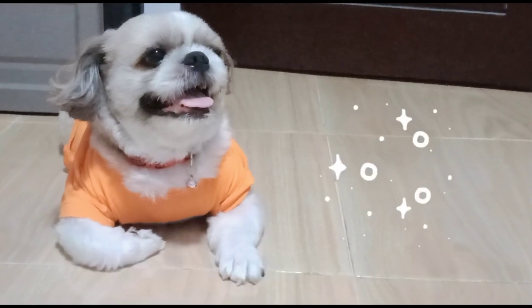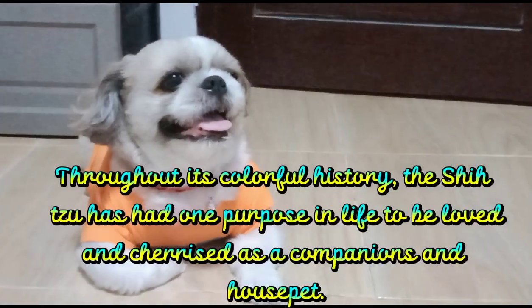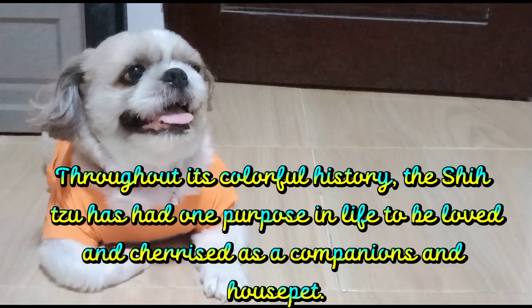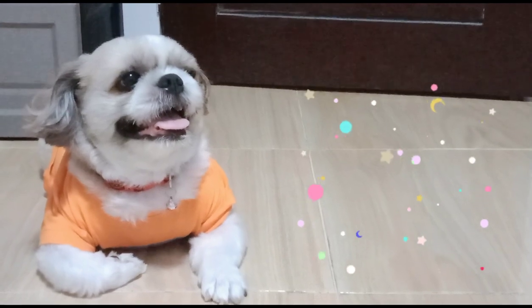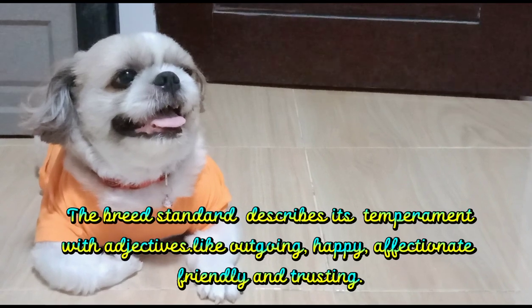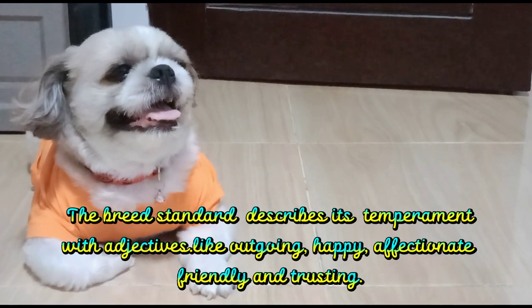5. Negotiate Obedience. Throughout its colorful history, the Shih Tzu has had one purpose in life: to be loved and cherished as a companion and house pet. 6. The breed standard describes its temperament with adjectives like outgoing, happy, affectionate, friendly, and trusting.